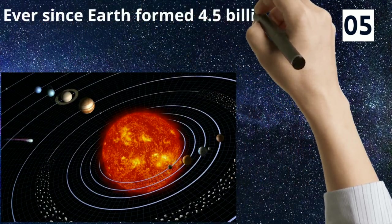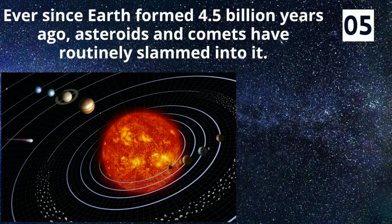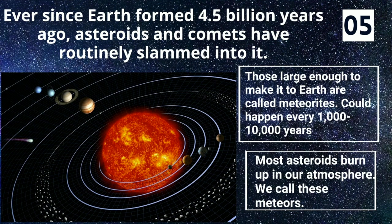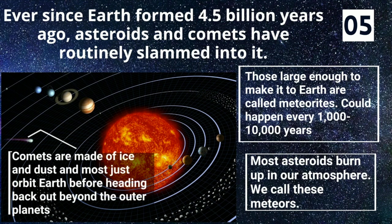Ever since Earth formed 4.5 billion years ago, asteroids and comets have routinely slammed into it. Most asteroids burn up in our atmosphere — we call these meteors. Those large enough to make it to Earth are called meteorites. It could happen every 1,000 to 10,000 years. Comets are made of ice and dust, and most just orbit Earth before heading back out beyond the outer planets.